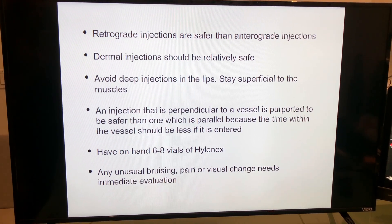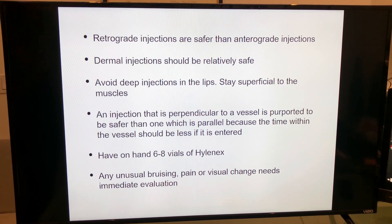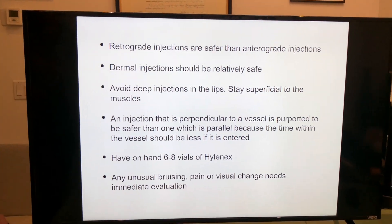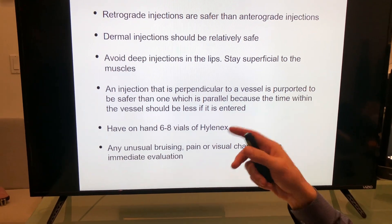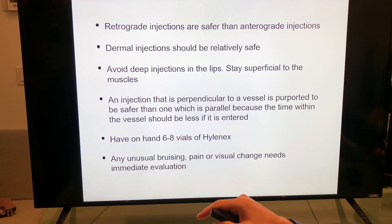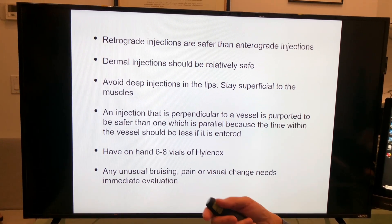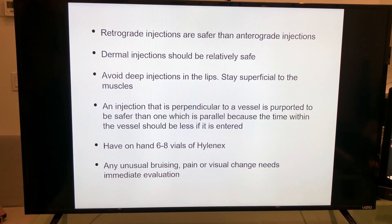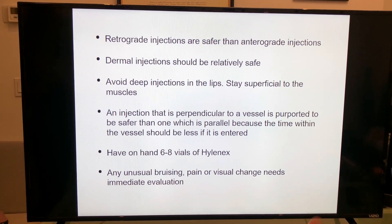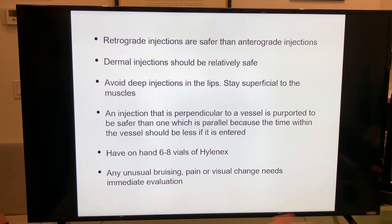Dermal injections should be relatively safe. When you're in the lips, deep injections should be avoided because the vessels are deep to the muscles. An injection perpendicular to a vessel is safer, as discussed. You always have to have 6–8 vials of Hylenex on hand. I prefer Hylenex over Vitrase because Hylenex is a recombinant form of hyaluronidase with no allergies associated with it, as opposed to Vitrase, which carries some risk of anaphylactic reactions. Hylenex is more expensive, but it's worth it.